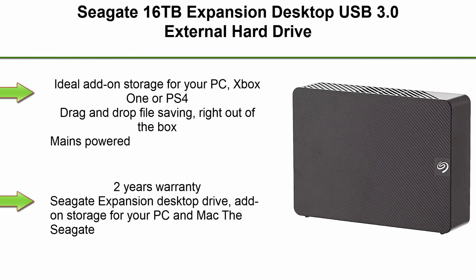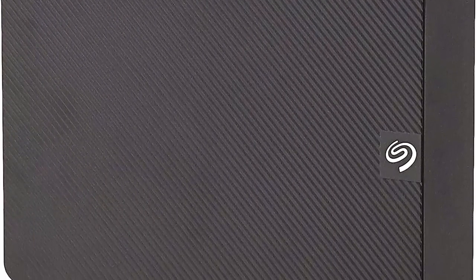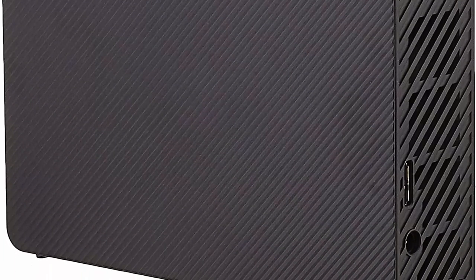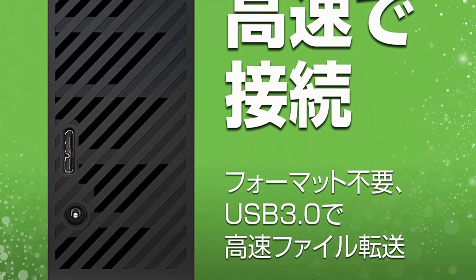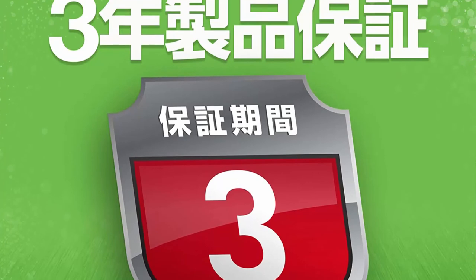Top 9. Seagate 16TB Expansion Desktop USB 3.0 External Hard Drive. Ideal add-on storage for your PC, Xbox One, or PS4. Drag-and-drop file saving right out of the box. Seagate Expansion Desktop Drive provides extra storage for your ever-growing collection of files — instantly add space, consolidate all your files to a single location, or free up space on your computer's internal drive to help improve performance.